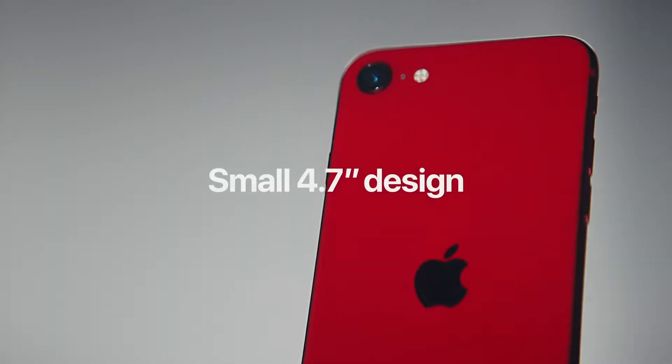First, talking about the display, we have a 4.7-inch Retina HD display, which we've seen on iPhones for many years until the iPhone X with its OLED panels. Retina is a technology that Apple has put a lot of work into, so the 4.7-inch Retina display is something that a lot of iPhone users are used to, and it should look perfectly fine for the majority of consumers.